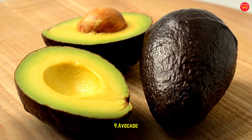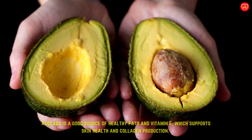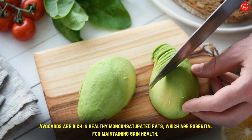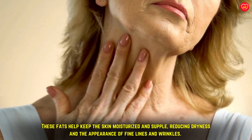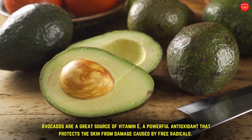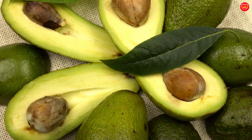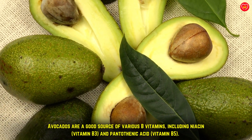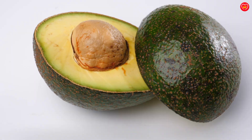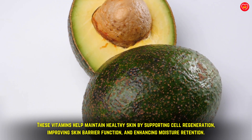Avocado is a good source of healthy fats and vitamin E, which supports skin health and collagen production. Avocados are rich in healthy monounsaturated fats, which help keep the skin moisturized and supple, reducing dryness and the appearance of fine lines and wrinkles. Vitamin E is a powerful antioxidant that protects the skin from free radical damage. Avocados also contain B vitamins including niacin (B3) and pantothenic acid (B5), which support cell regeneration, improve skin barrier function, and enhance moisture retention.